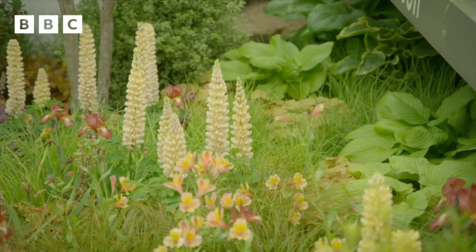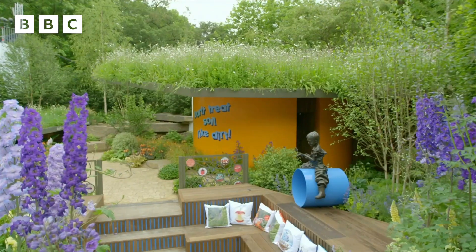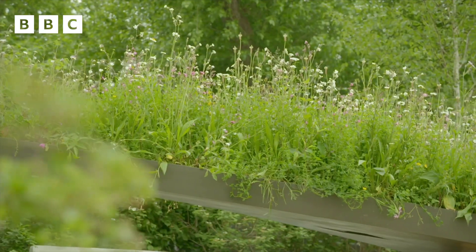And how did they get it from Chelsea to Salford? I think a big truck, to be fair — they literally carried it over. Well, that's Blue Peter, honestly. They're amazing.